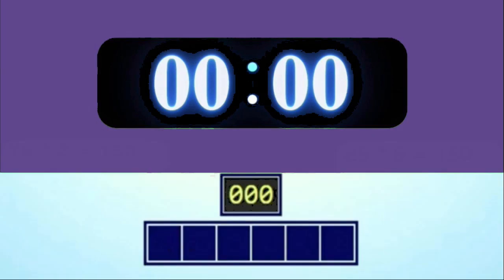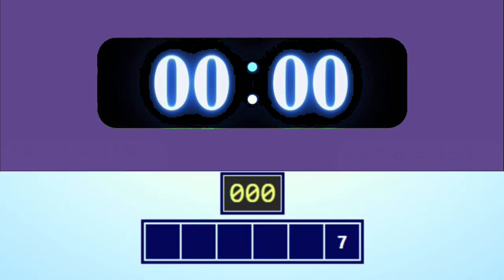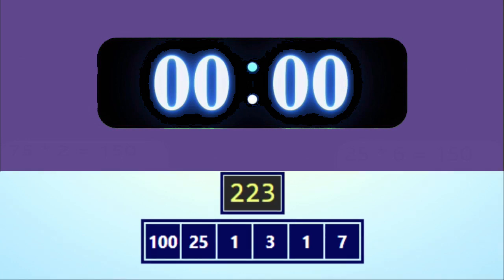I hope you got the last one, but it's time for another round, so get ready. The numbers are 7, 1, 3, 1, 25, 100, and the target number is 223.